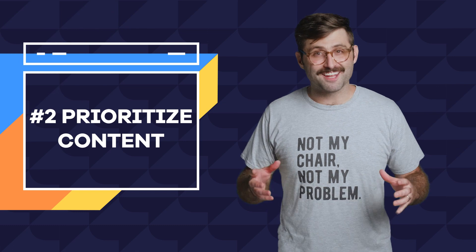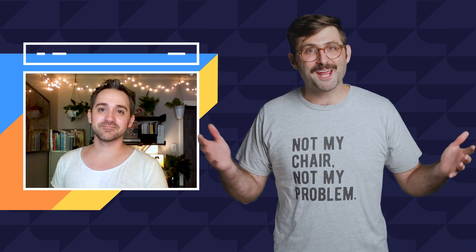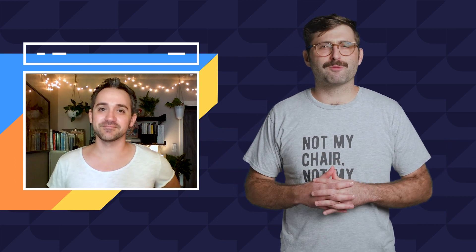Number two: prioritize content. Here to help explain this best practice is product design master Brian Glover. Brian, how you doing? So what are your favorite tips on how to present content to make your site mobile-friendly?